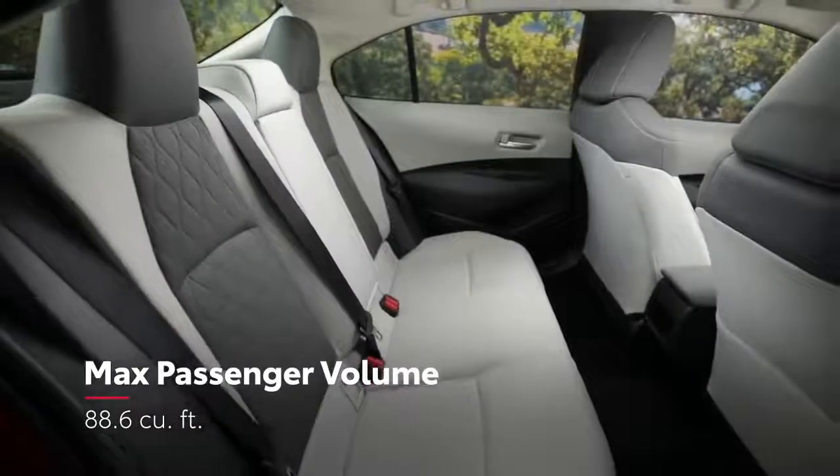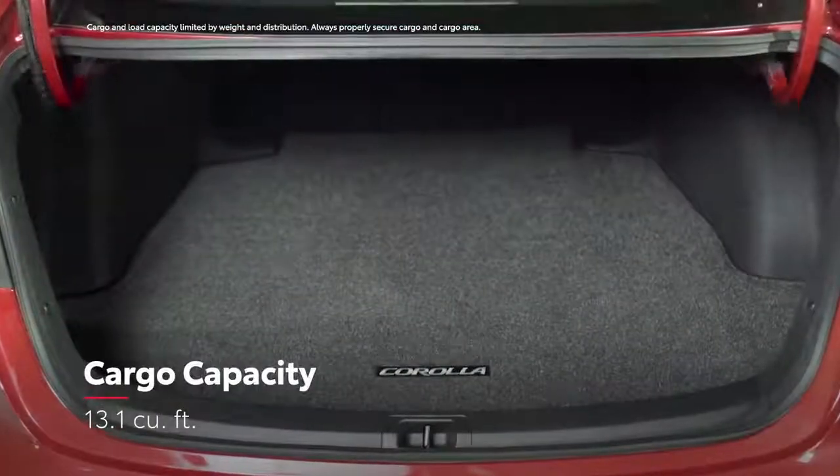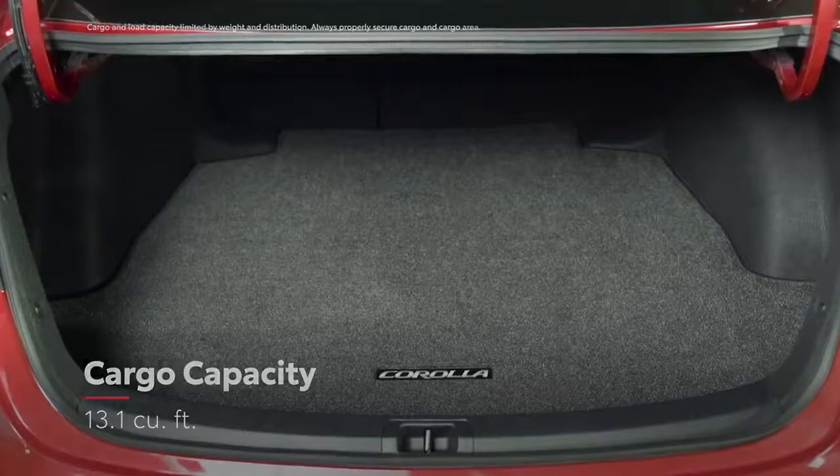All told, the inviting cabin boasts an impressive amount of passenger space, while the trunk can hold more than enough cargo for your next epic road trip or workout session.